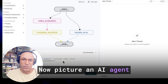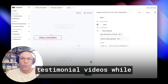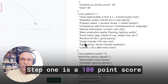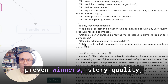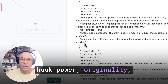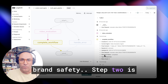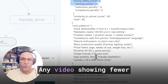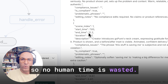Now picture an AI agent reviewing thousands of testimonial videos while you focus on creative strategy instead. Step one is a 100-point score that weighs similarity to proven winners, story quality, hook power, originality, aspirational factor, and brand safety. Step two is a lightning-fast scan for the 11 winning patterns. Any video showing fewer than six is auto-archived, so no human time is wasted.